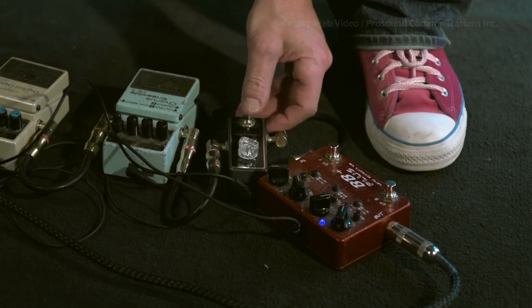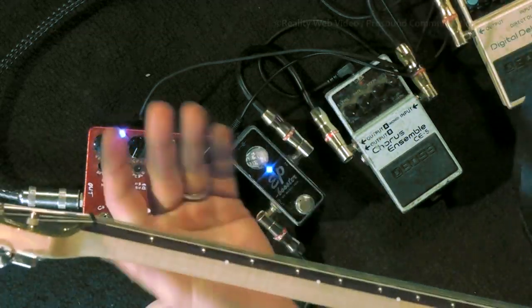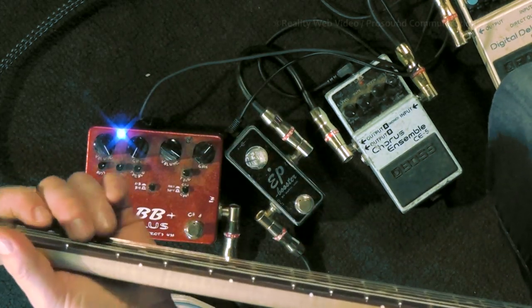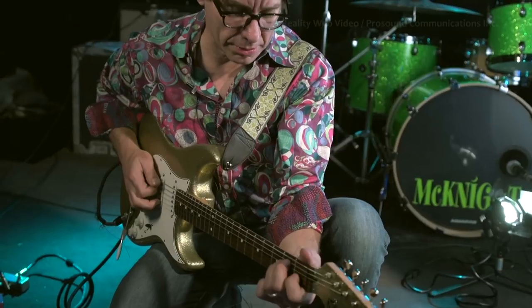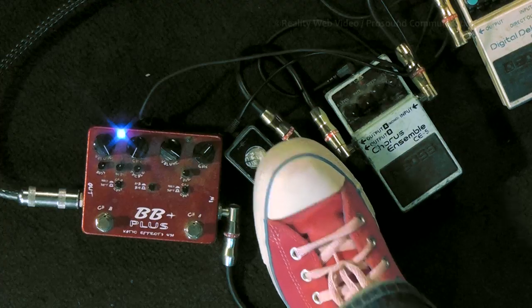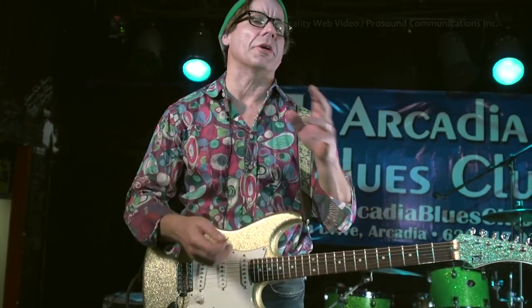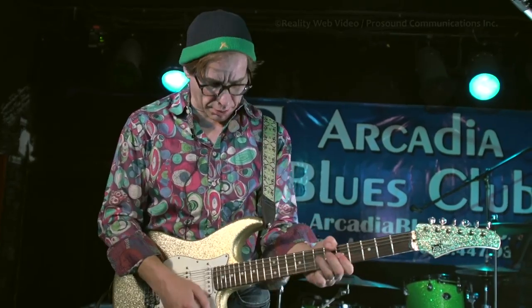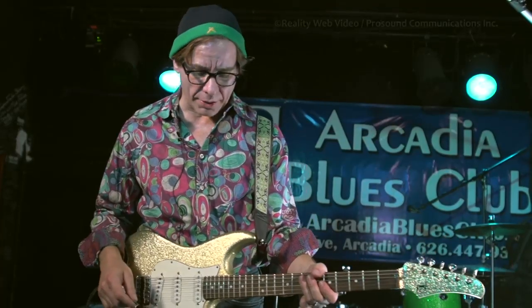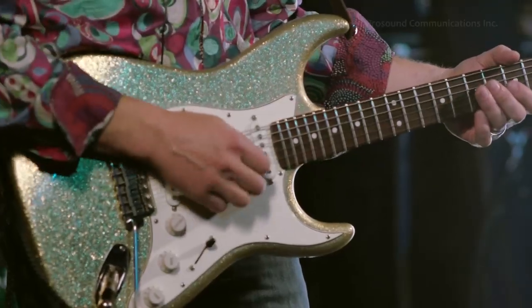Another booster I use quite often is the EP Booster, and I use it for just a real subtle boost. So here's the amp by itself, and then with just a little bit of boost. It just gives that little boost so the chords aren't getting dirty — I play a lot of rhythm. I can still hear all the strings sing out even with the EP Booster on, and I can still do solos because it gives just a little bit of hair on the note.